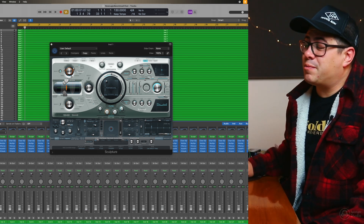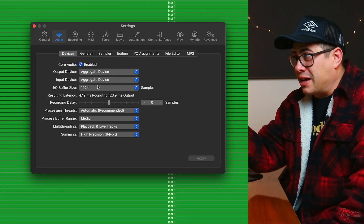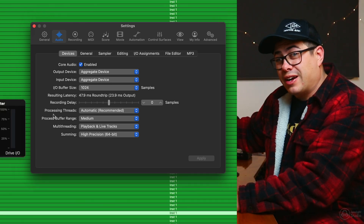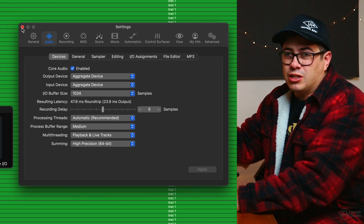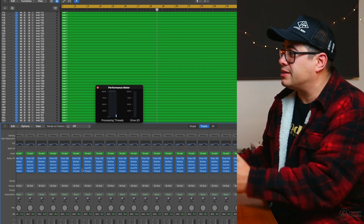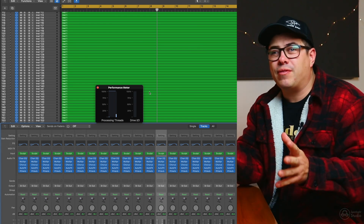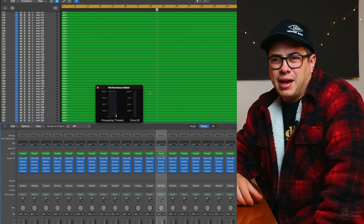I downloaded a Logic benchmark test from a YouTube video — basically a bunch of instances of Sculpture with a channel EQ, Multi-Pressor, Chorus, Auto Filter, and a reverb. You find out how many instances you can play before it overloads. The video said they got to about 200 channels for M2 Max using direct Mac audio I/O. I'm running through my aggregate device — the Focusrite Clarett plus Blackhole virtual interface — and I'm getting 178 channels. On the Intel Mac I got about 54 channels, so roughly a three-times improvement.